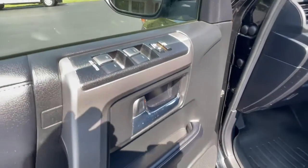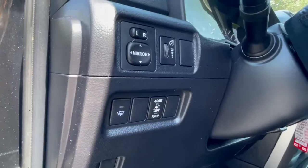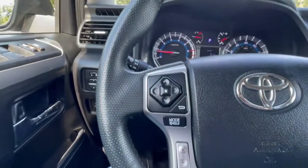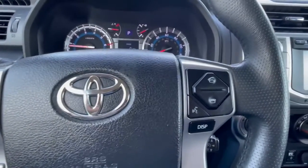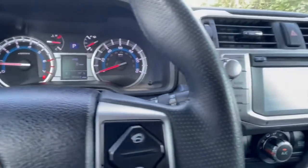Power windows, power locks, power mirrors, controls for your inverter, tilt and telescopic steering wheel. In the wheel, you've got trip computer functions, audio controls, Bluetooth, and cruise. 87,000 well-cared-for miles.